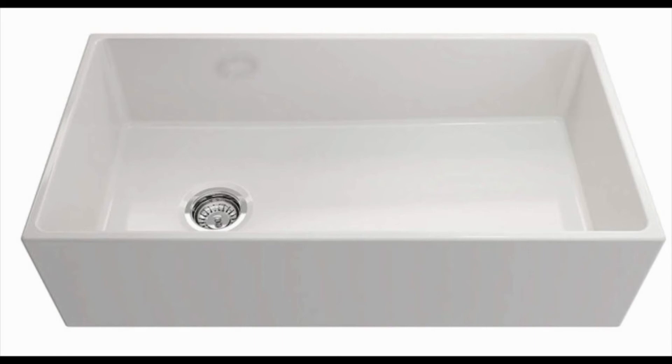This kitchen sink itself also doesn't stand out if you're looking to give your kitchen that wow factor. This is the worst apron front sink on the market and you shouldn't waste your hard-earned money on it. Try out the other great sinks that have been listed in this review.